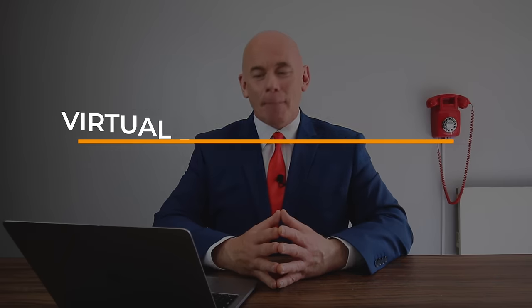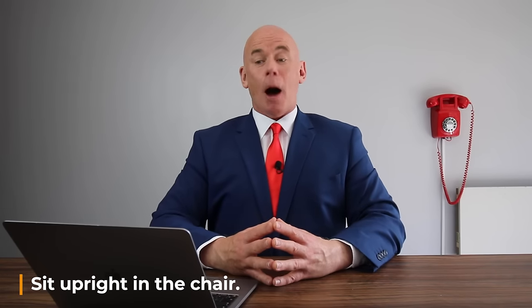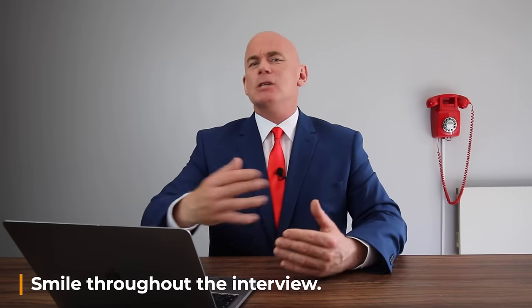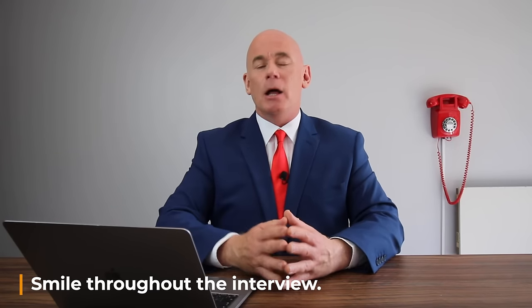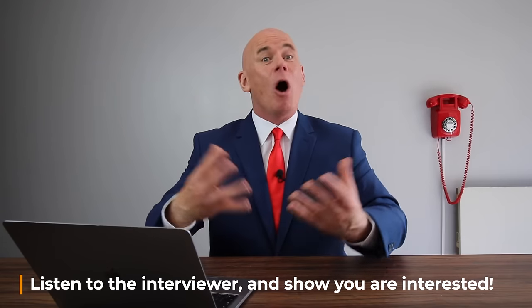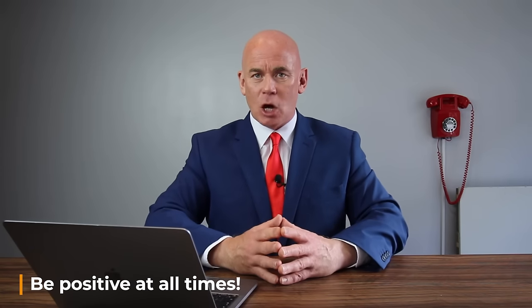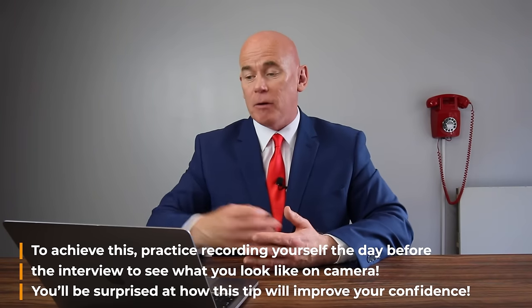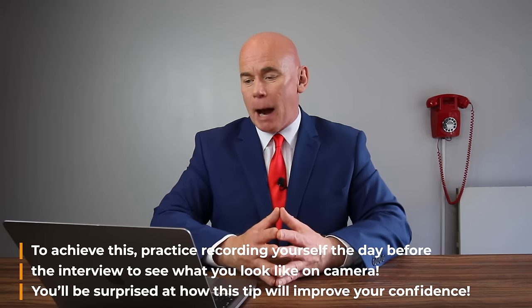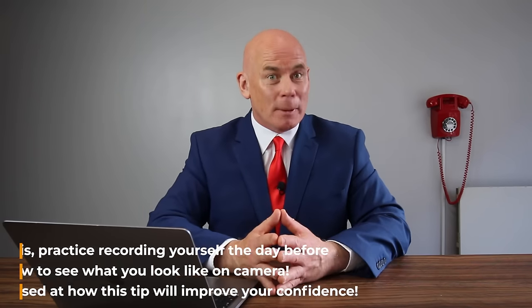Virtual job interview tip number eight is about body language and interview technique. Make sure you sit upright in the chair throughout the virtual interview. Smile as much as possible because this attracts positivity and tells the interviewer you are an upbeat person. Listen to the interviewer whilst they are speaking and show you are interested through body language and facial expressions. Be positive at all times, and practice recording yourself the day before the interview to see how you come across on camera.